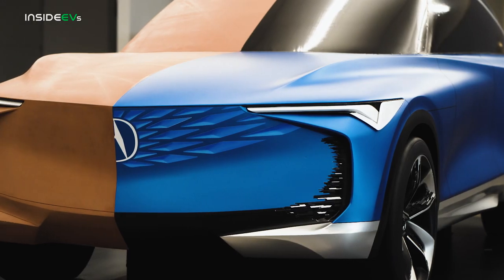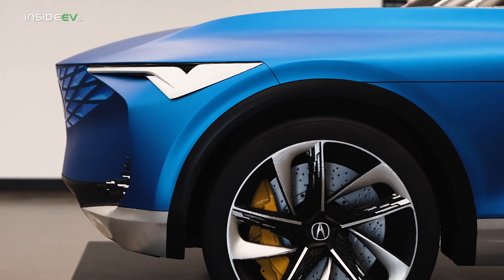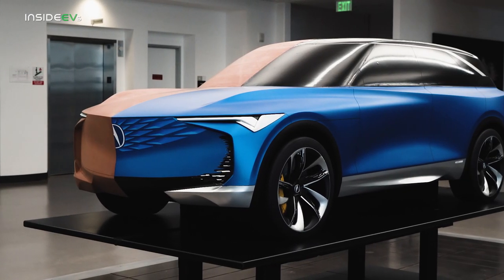The Acura Precision EV concept doesn't necessarily preview a specific production vehicle, but rather a design ethos that should proliferate throughout the company's lineup, starting with that aforementioned 2024 electric vehicle. Beyond that, it's anyone's guess, but if recent history is any indication, Acura is on a steady upward trajectory of providing fine design and fun performance in all of its vehicles.